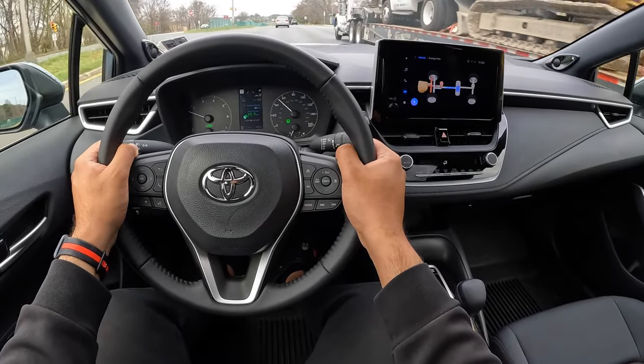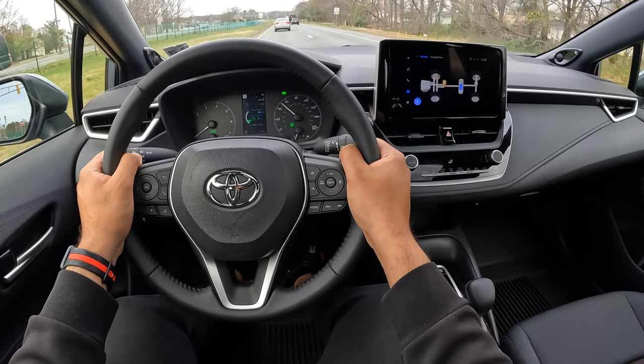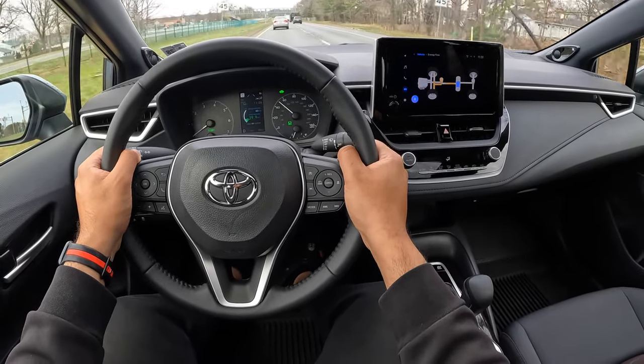There wasn't a single day over the week that I was driving this where I found the ride quality to be offensive at all. It was a simple and comfortable car to drive every single day. The only two things you might find a little bit odd is when this switches between EV and hybrid mode — it's actually pretty smooth, but you just notice a difference. You hear the engine and then all of a sudden it's super quiet. The second thing is the revs of that CVT transmission. Those hang on for a very long time.